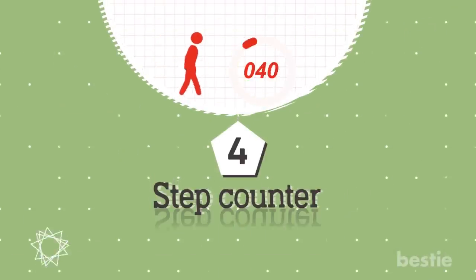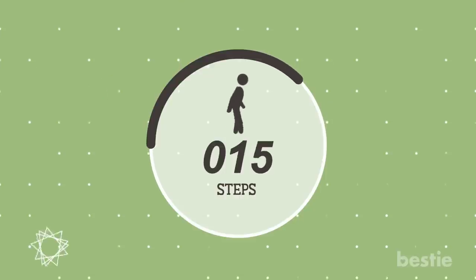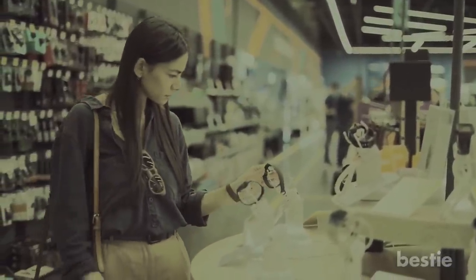Feature 4: Step Counter. Like the pedometer, a step counter counts how many steps you make. You've likely heard about the benefits of walking, so how do you know you're doing enough? That's where the step counter comes in. Depending on which brand you choose, your counter can monitor not only steps but direction and speed, too.